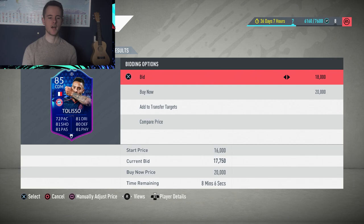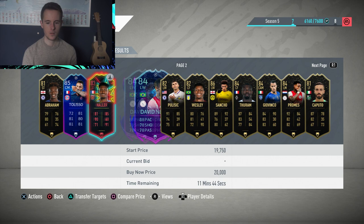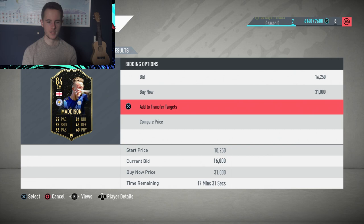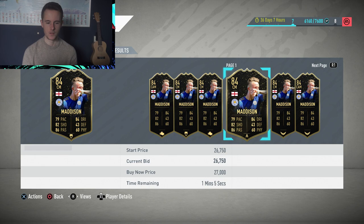We've got a De Lisa card — I know he's not worth that much, so we'll skip him. I'm looking at players that have bids on them. This Sancho here has a bid for 10,750 — he's definitely worth more than that, so I'll add him to the transfer market. We've also got Maddison here with a bid for 26,000 coins, which is quite interesting. Let me check his price.